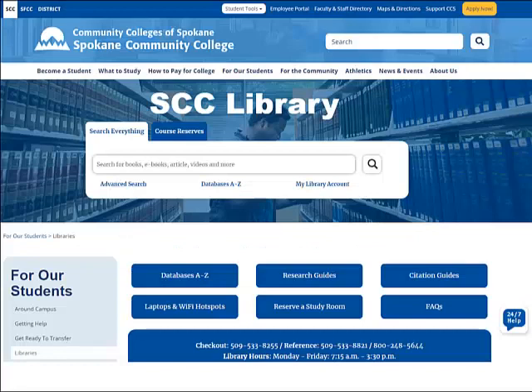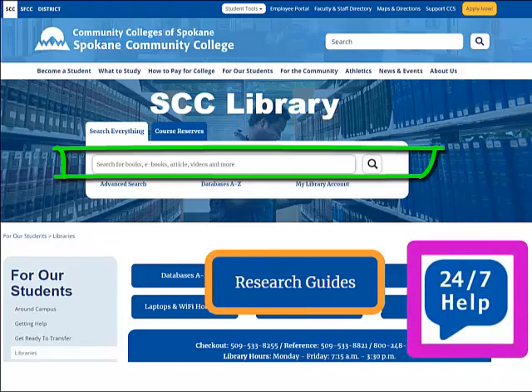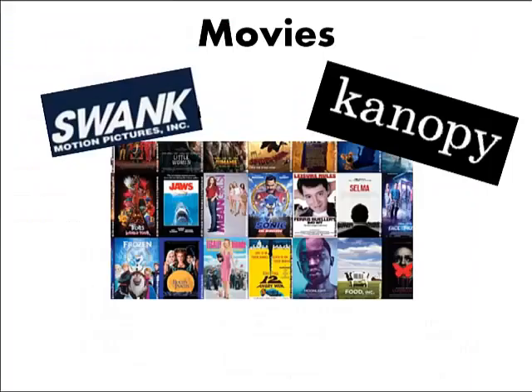From the library homepage, you can search for books to borrow, watch research tutorials, and connect to 24-7 live chat help. You can also access ebooks, articles, and streaming video.